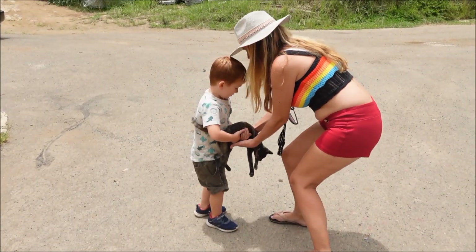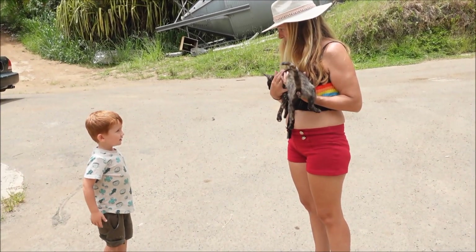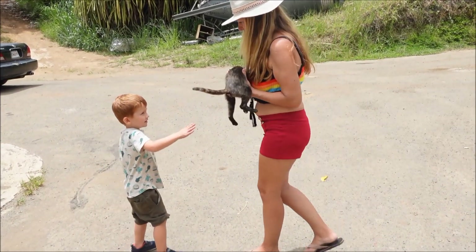So cute. She's so cute — oh, it's purring. It's a purring kitty. Pretty.